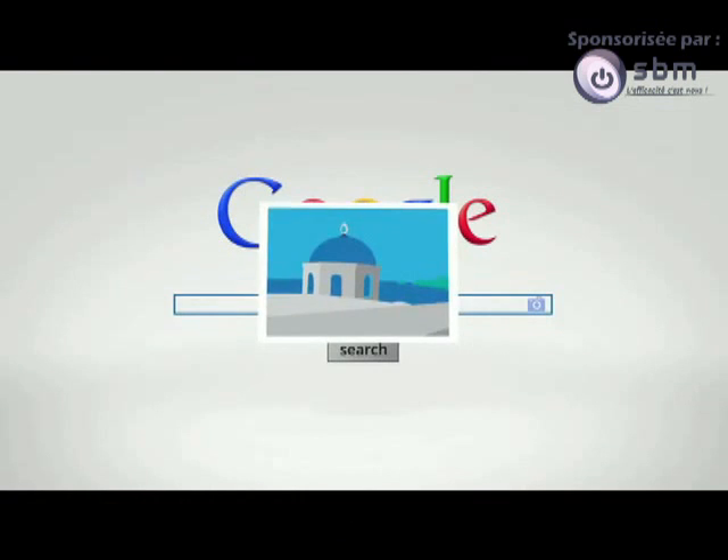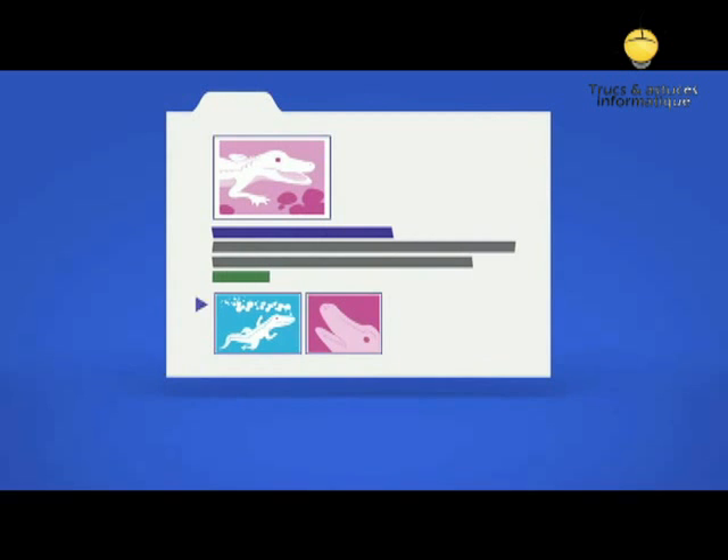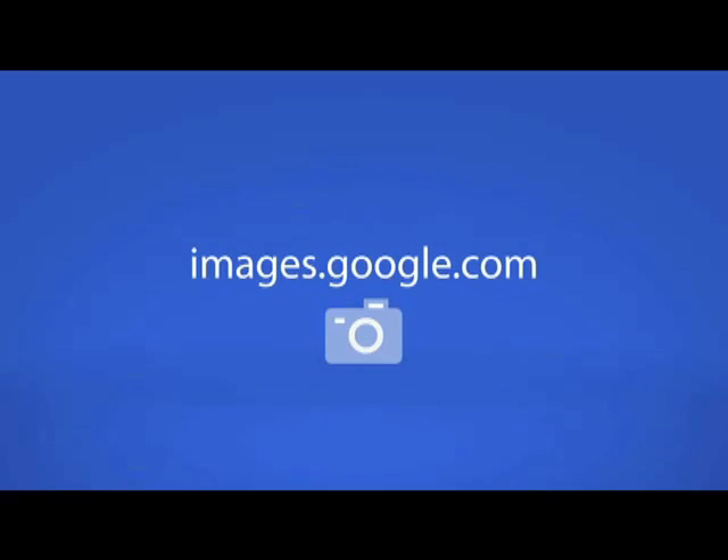Now every image is a jumping off point to explore, examine, and discover. To get started, go to images.google.com and click the camera icon.